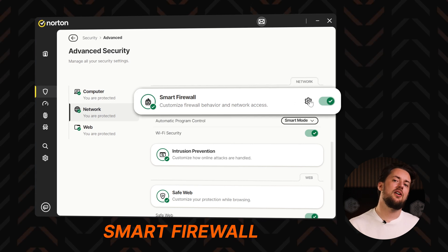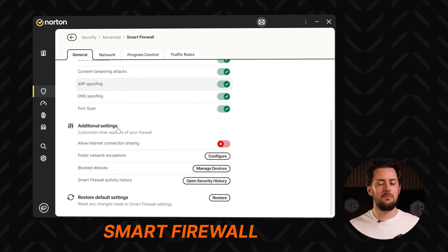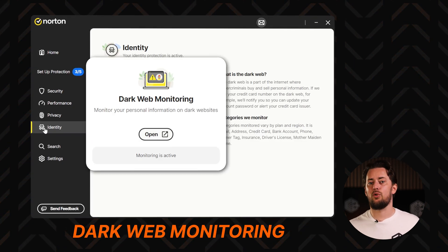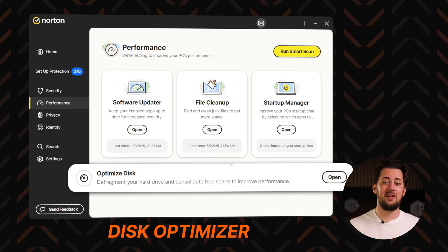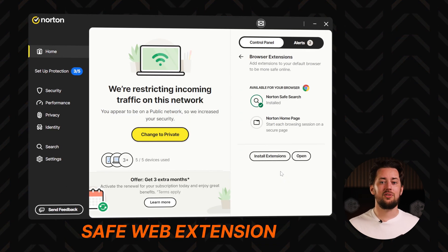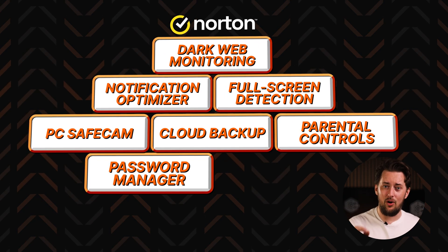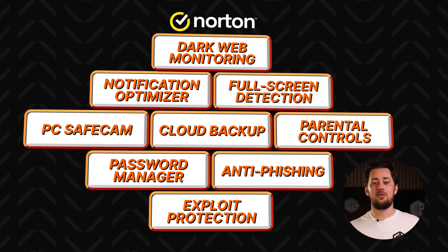Norton stands out with a highly customizable smart firewall to monitor network traffic. There's also dark web monitoring to watch for personal data leaks, a disk optimizer to improve PC performance, and a safe web extension for scammy website detection. The list goes on and on, but it all amounts to basically a cybersecurity stronghold.